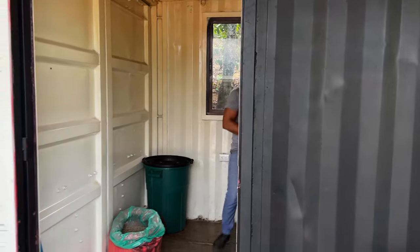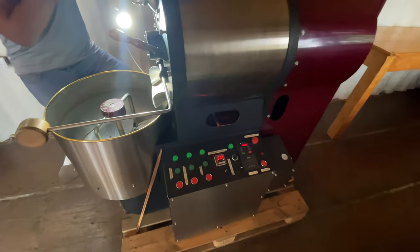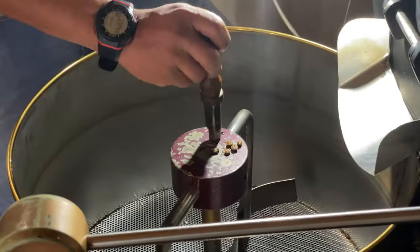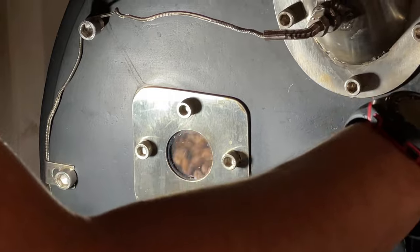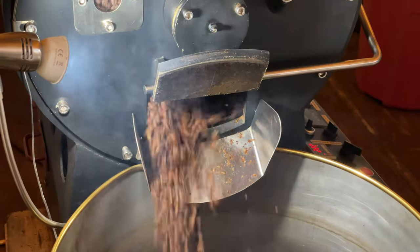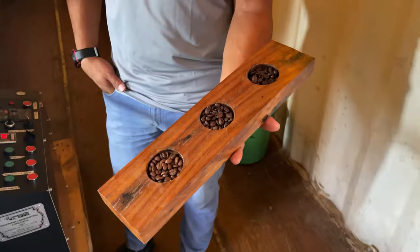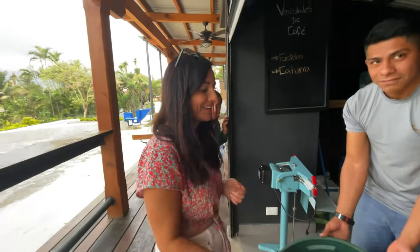I wish you guys could smell this. It smells amazing. That was just showing the process of how they roast the beans, and after they're ground how they package them and put the labels on the bags. It's pretty cool. I wish you guys could smell that because it smells so good.